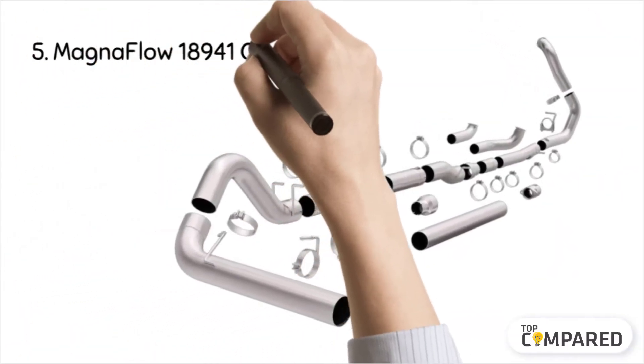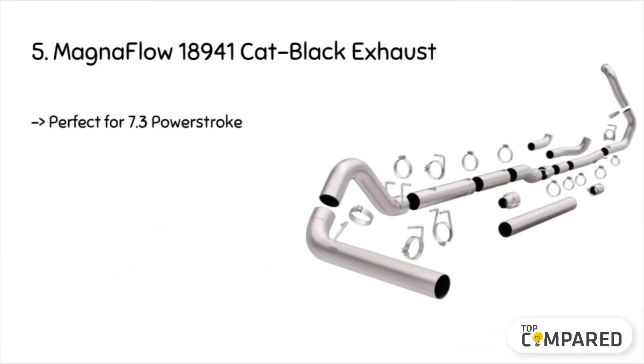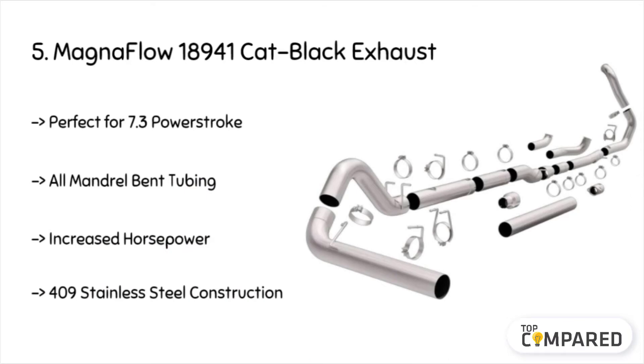Starting from the last in the list, the product is the Magnaflow 18941 Cat Black Exhaust. The product includes a 409 stainless steel body and comes with all mandrel bent tubing. It increases the torque and the horsepower, thereby increasing the efficiency and striking a balance of interior and exterior noise. These are tested as per the SAE 1169 standards.